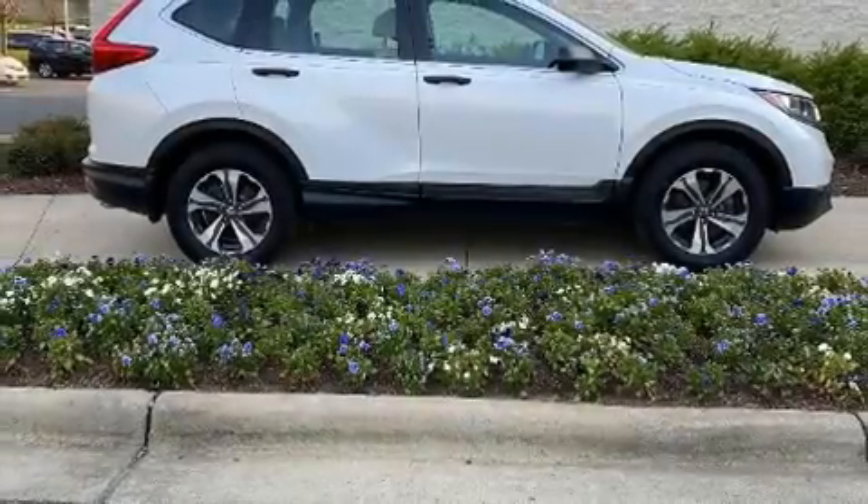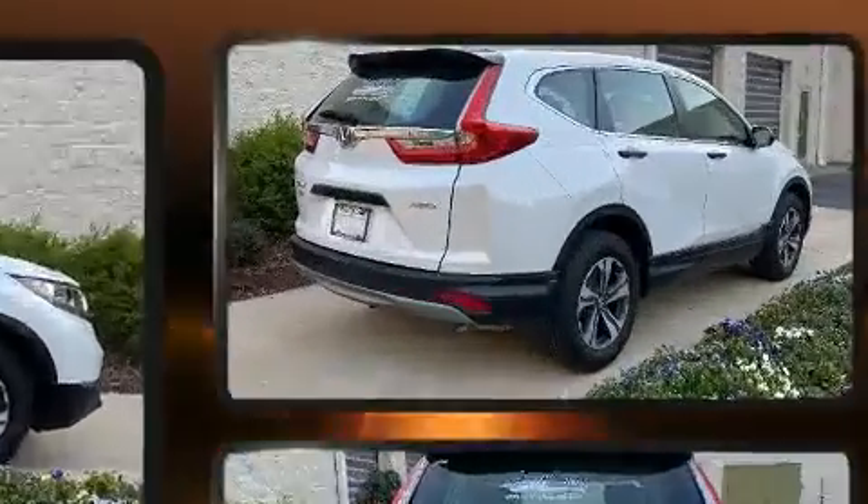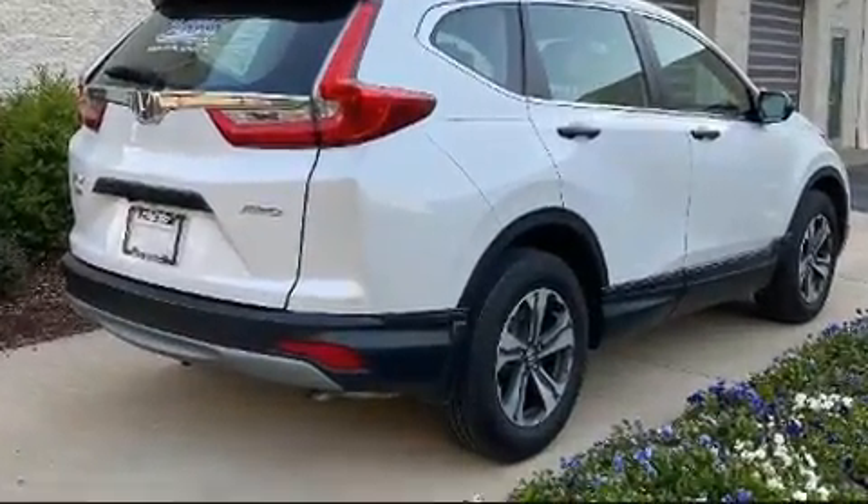Get excited about the 2019 Honda CR-V. With fewer than 15,000 miles on the odometer, this four-door sport utility vehicle prioritizes comfort, safety, and convenience.